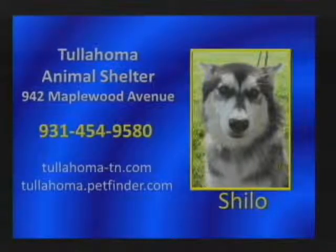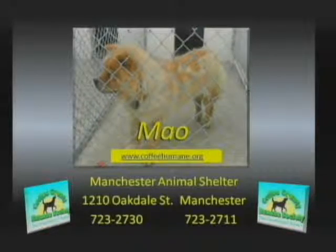The Coffee County Humane Society's featured pet this week is Mayo, a purebred chow-chow. The shelter has many other dogs available for adoption at 1210 Oakdale Street in Manchester. Hours of operation are 7:30 a.m. until 2:30 p.m., Monday through Friday. The shelter is also in need of foster homes — vet care and food will be provided if necessary. The shelter's phone number is 723-2711 or 723-2730. Donations can be made to the Coffee County Humane Society at P.O. Box 252, Manchester, Tennessee, 37349. Their website is www.coffeehumane.org.